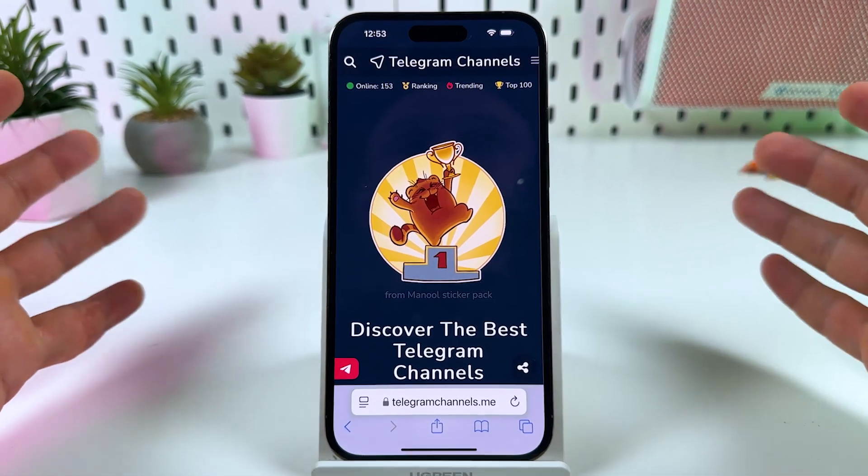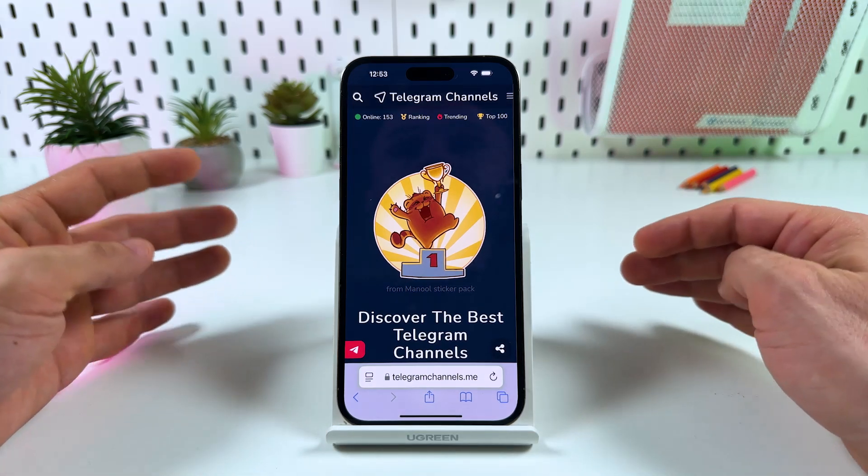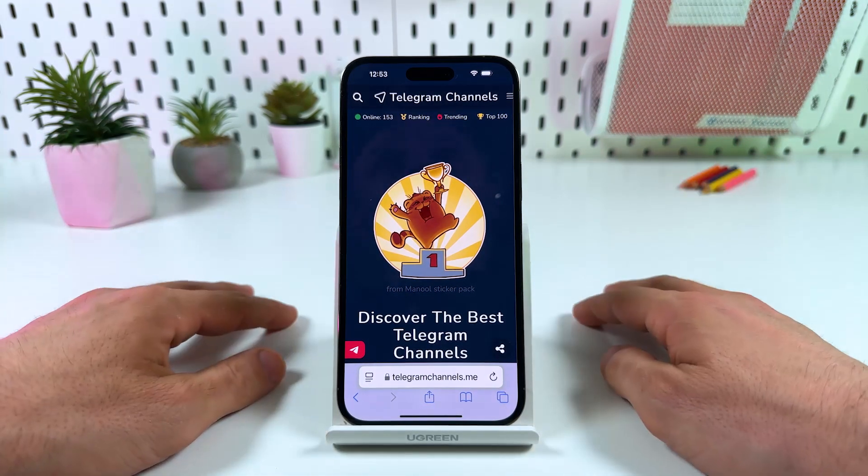So guys, that's pretty much it. Use these tips to find more interesting channels for you. Hit the like button, subscribe to Guidmentory, and be awesome. Bye!